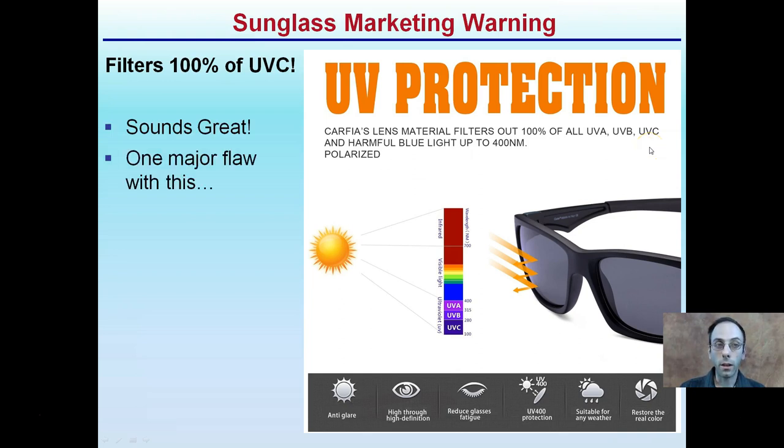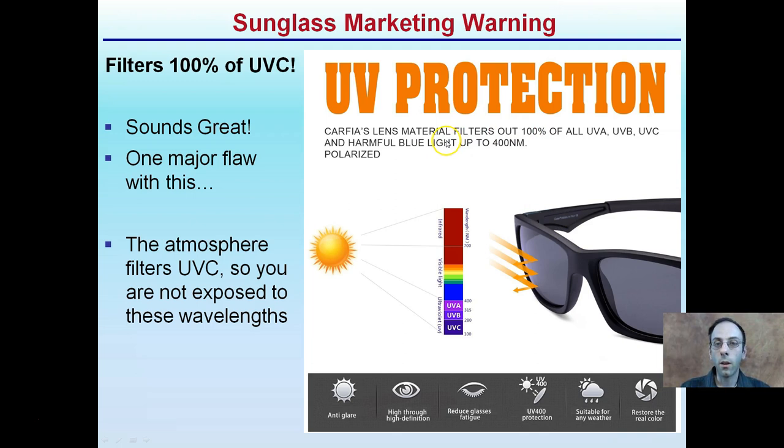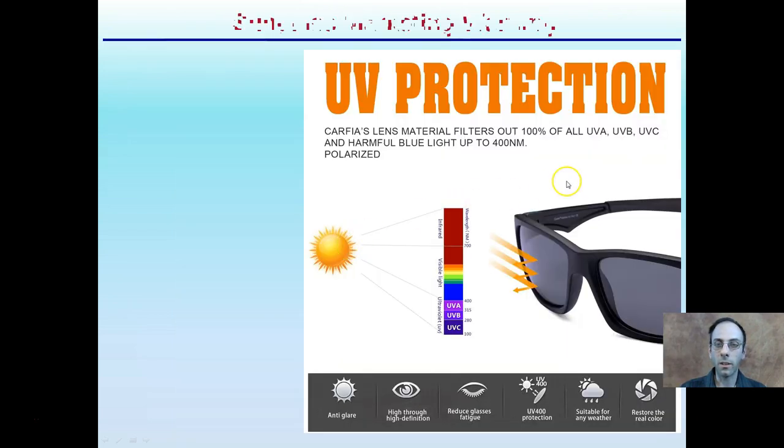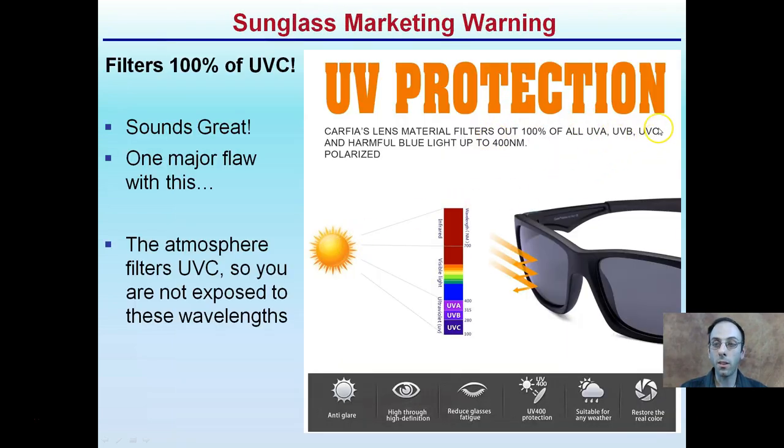The reason I mention those UV lights is you may have seen sunglasses advertising UV protection — filtering out 100% of all UV-A, B, and C, and harmful blue light up to 400 nanometers. Great marketing, but filtering out 100% of UV-C rays may sound great, but there's one major flaw: the atmosphere actually filters out UV-C rays already, so you're not really exposed to those wavelengths unless you're taking your sunglasses above the ozone layer. So when you understand the science, you can see through some of the things offered in advertisements.